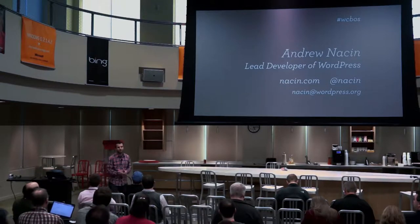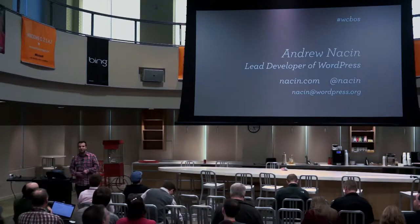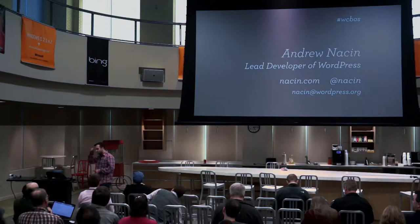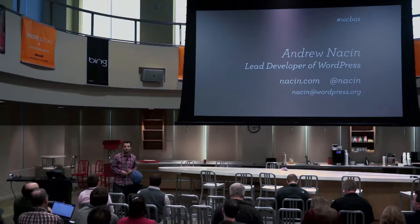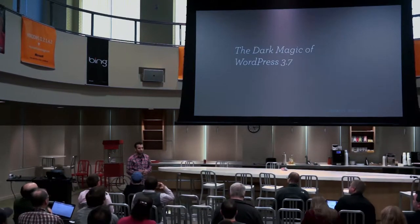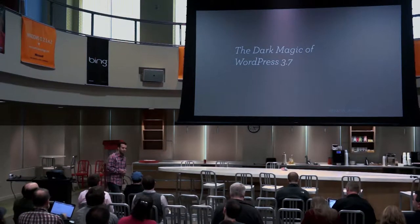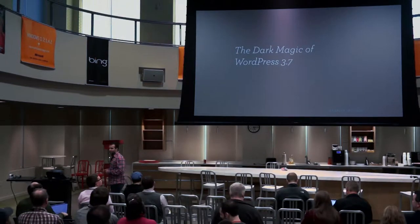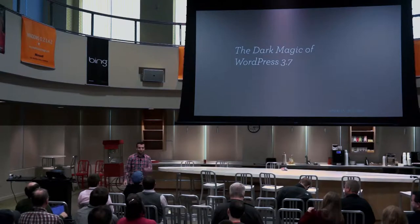Welcome to the last talk of the day. Thank you very much for coming — this has been a really cool event, there's been a lot of really good sessions already today, and of course there's more tomorrow. My name is Amy Mason, I'm a lead developer for WordPress here from Washington DC.